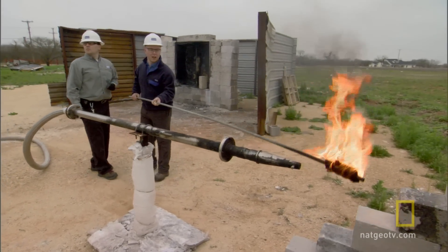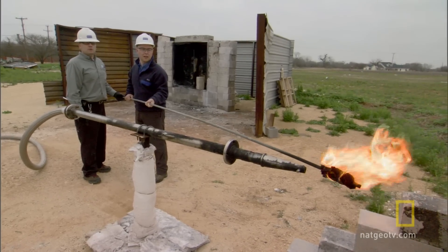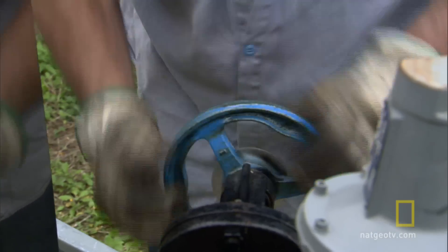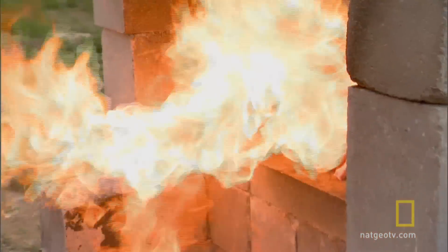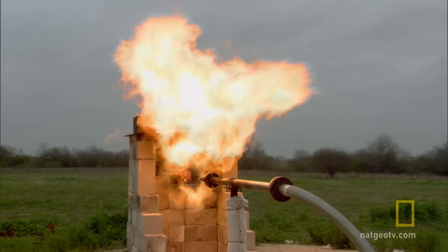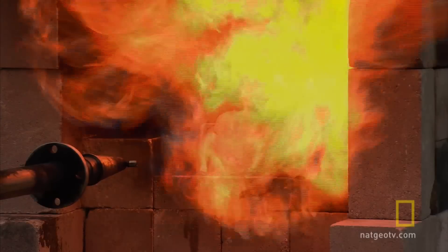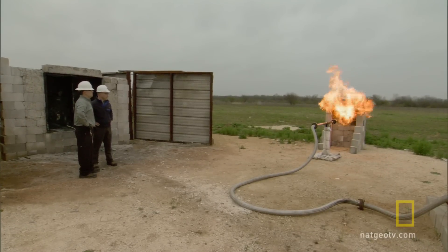Intertech uses the flamethrower to simulate the heat generated by explosions on offshore oil platforms. Phil's using it to demonstrate the intense heat found deep underground, where fossilized animals spend millions of years in the pressure cooker. This barbecue generates temperatures in excess of 1,000 degrees Celsius.